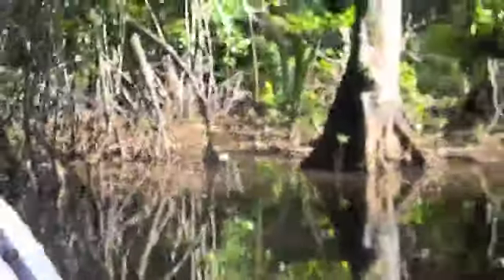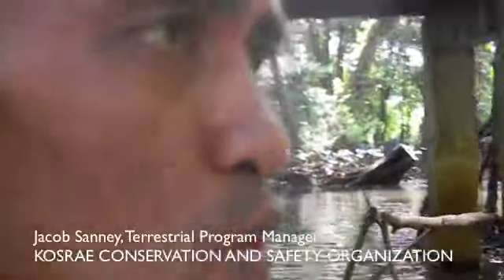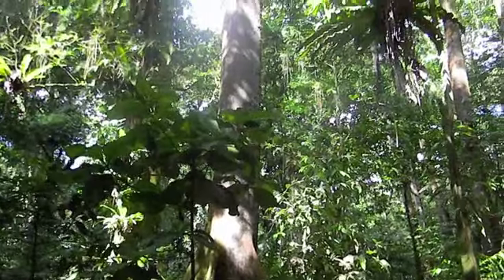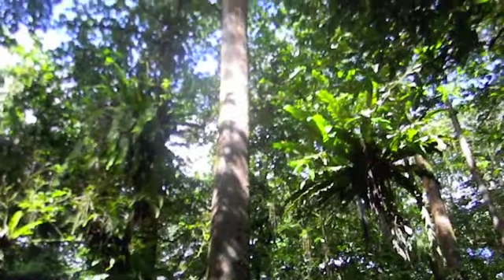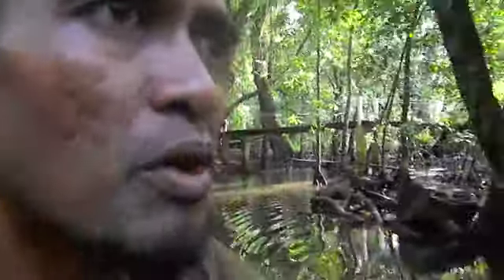So what can you tell us about the Yela Preserve? The family that owns the place, once they become aware of the very valuable species they have here, they are now into more of conserving it, trying to preserve it.